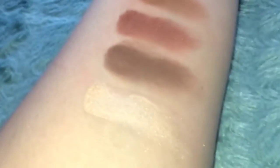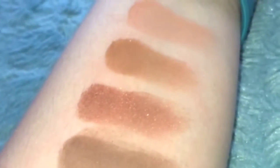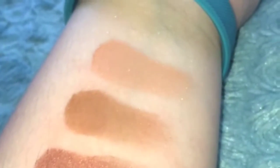Here are the swatches for Purr, Saucy, Hypnotic, Midnight, and the highlighter Lace. Purr is at the top, closest to my Fitbit, and then we go down through the darkest colors all the way to the highlighter.